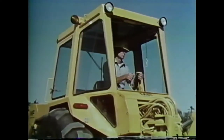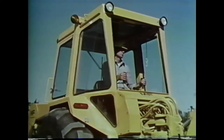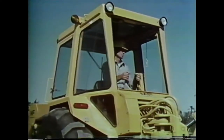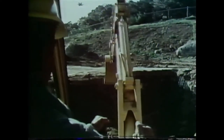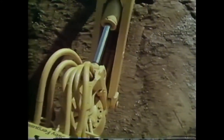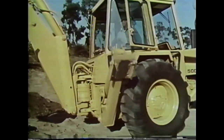The operator who sits there all day long will appreciate this cushioned operation. He'll also appreciate the excellent visibility of the bucket from full reach and full height to the bottom of the trench. Hydraulic tubing has been placed inside the frame, out of sight and protected from damage. Are you ready to dig? Let's get at it.